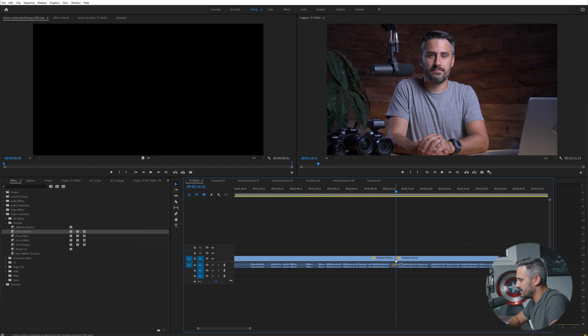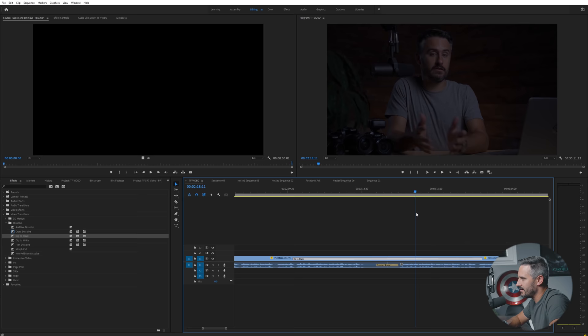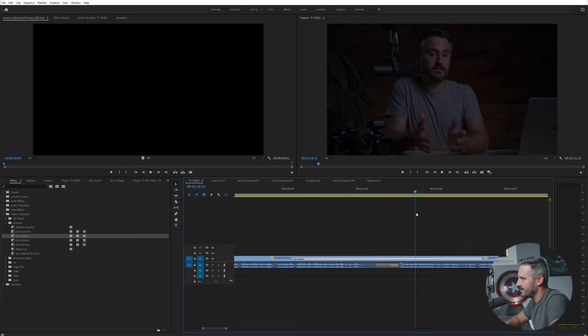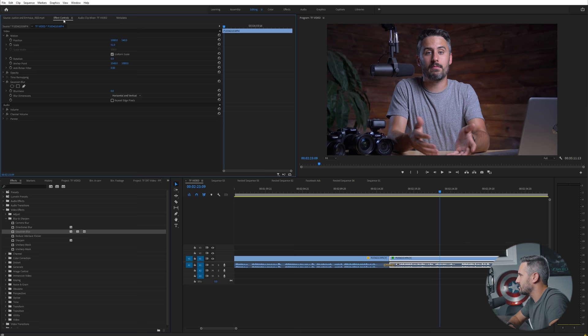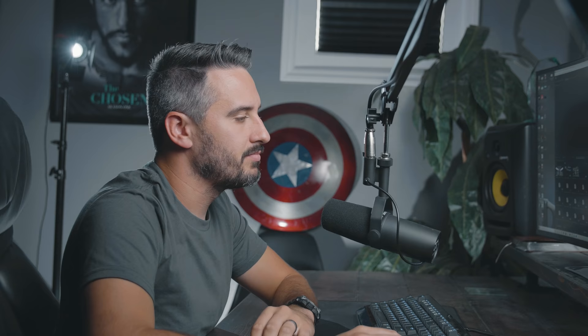You can also use Dip to Black — it quickly goes to black and comes back out. Make it longer and it takes more time. These are some of the simple effects you'll use. If you're doing really big effects you'll want to use After Effects, but for simple things like blurring you could add a blur and have some text come up on top. That's going to be your effects panel.